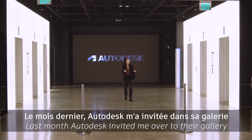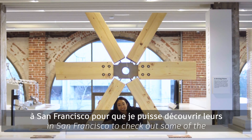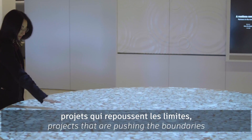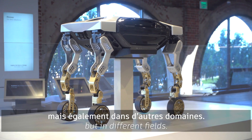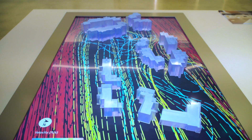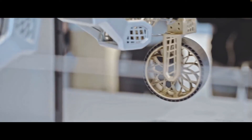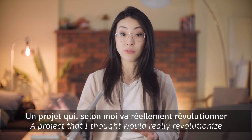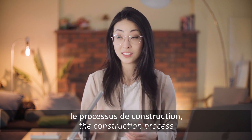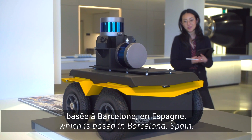Last month, Autodesk invited me over to their gallery in San Francisco to check out some of the projects that are pushing the boundaries, not just in design and architecture, but in different fields. A project that I thought would really revolutionize the construction process is from a company called Scaled Robotics, which is based in Barcelona, Spain.